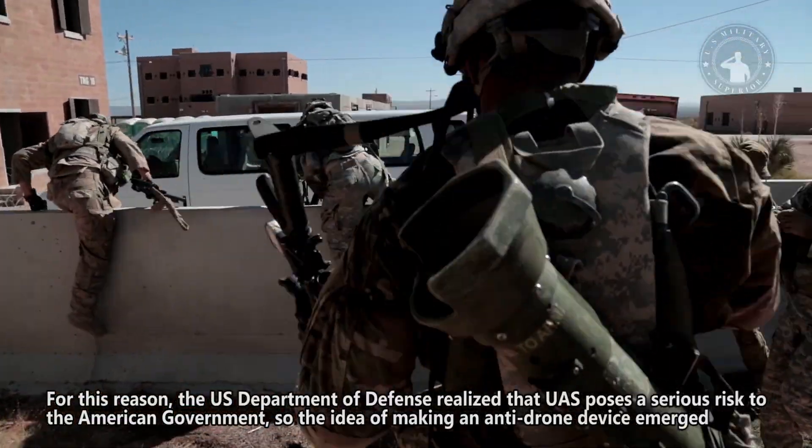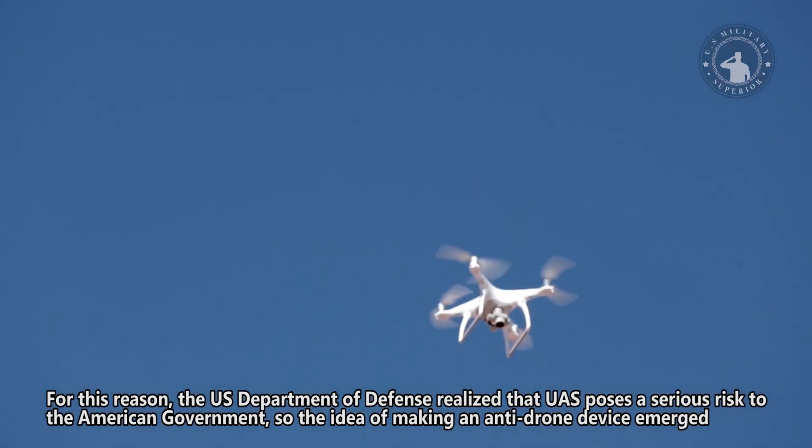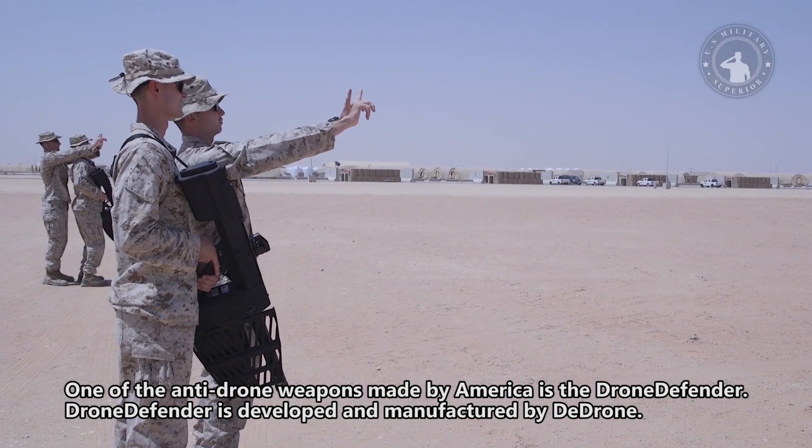For this reason, the US Department of Defense realized that UAS poses a serious risk to the American government, so the idea of making an anti-drone device emerged. One of the anti-drone weapons made by America is the Drone Defender.